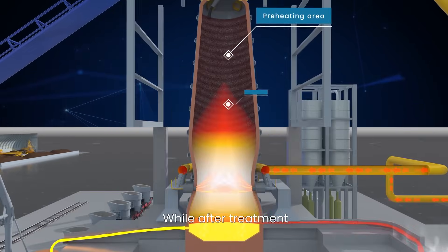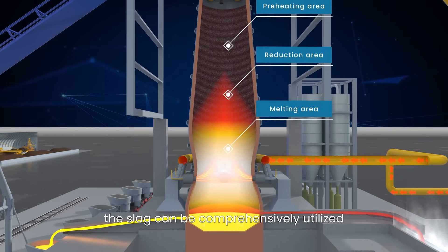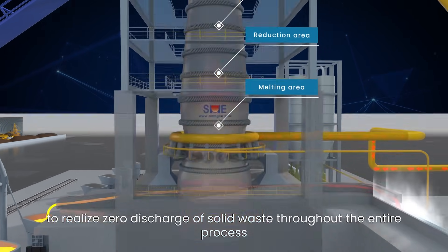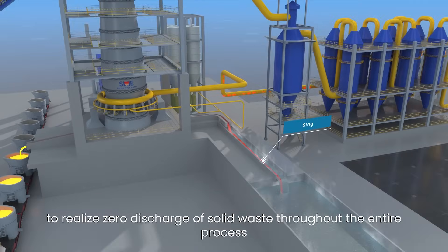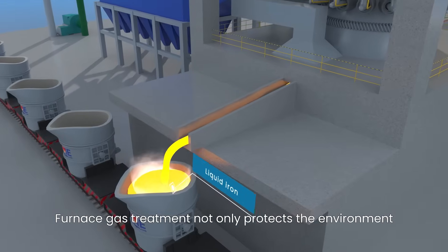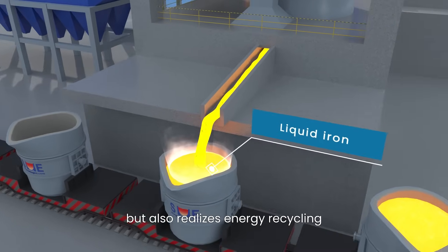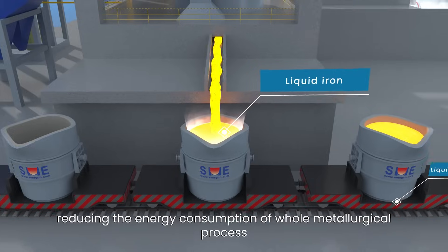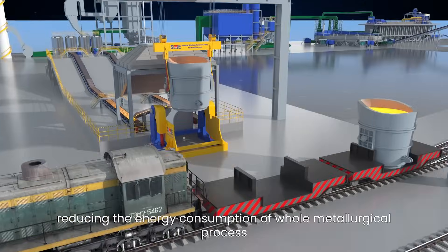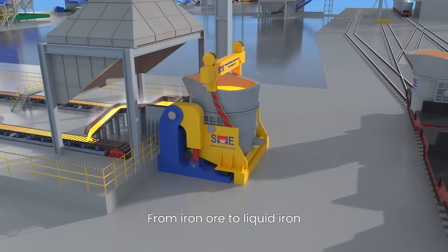While after treatment, the slag can be comprehensively utilized to realize the zero discharge of solid waste throughout the entire process. Furnace gas treatment not only protects the environment, but also realizes energy recycling, reducing the energy consumption of the whole metallurgical process, from iron ore to liquid iron.